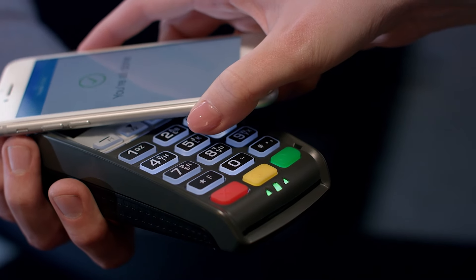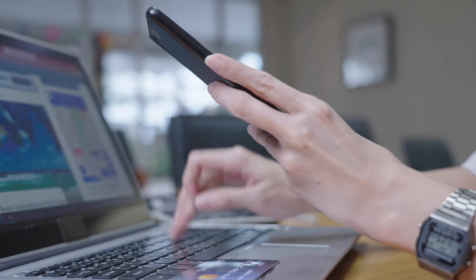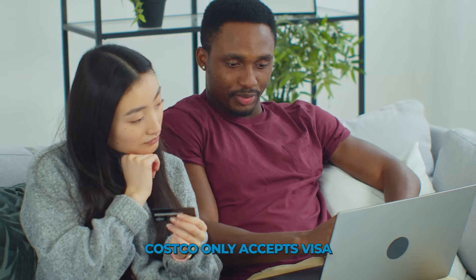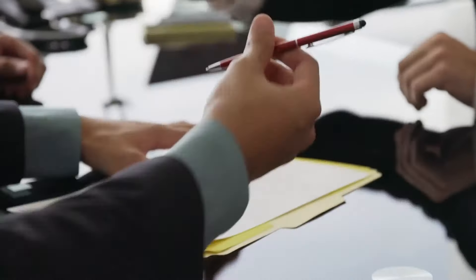On the other hand, if you don't want to worry about that, Chase Freedom Unlimited offers a simple and easy way to earn credit card rewards. Both Visa and Mastercard are widely accepted in the United States, but there are some exceptions. For example, Costco only accepts Visa, so if you shop at Costco often, the Chase Freedom Unlimited card is a better option.